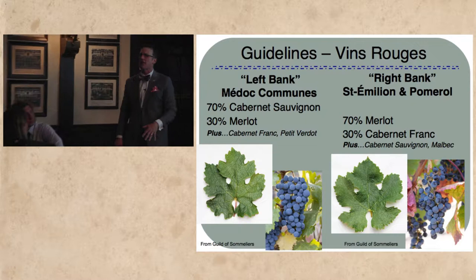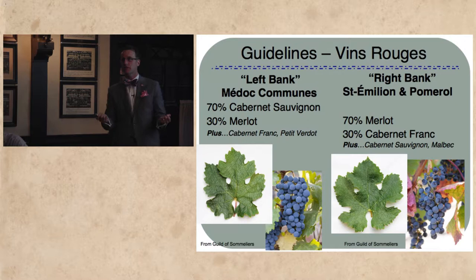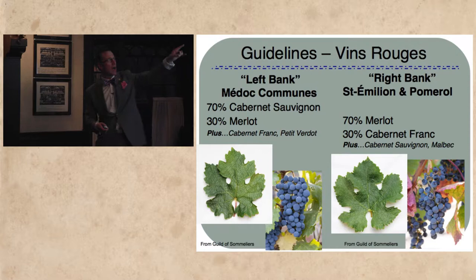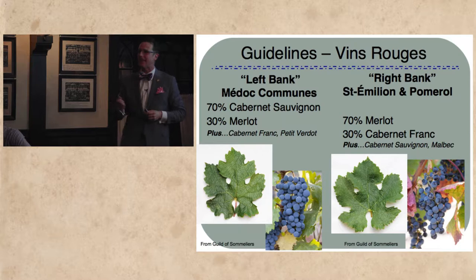You have Cabernet Sauvignon, and Cabernet loves having drainage — it loves having its feet dry. Gravel tends to be a warmer soil because it absorbs sun during the day and can reflect it back up gradually at night. A little bit of Merlot is planted here and there, about 30% or so, and then you'll see some Cabernet Franc and some Petit Verdot taking that role as well.